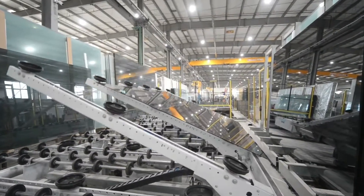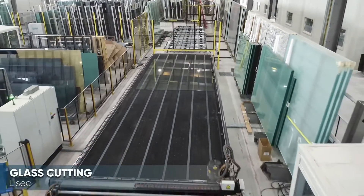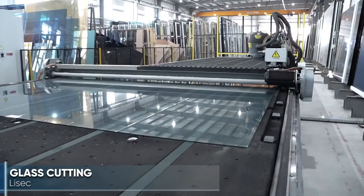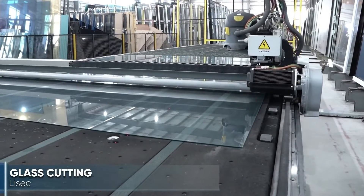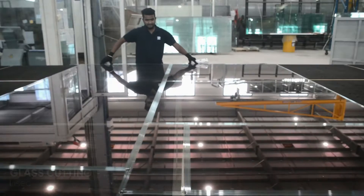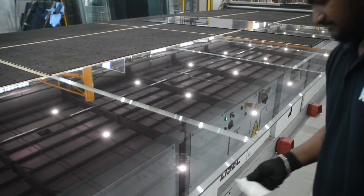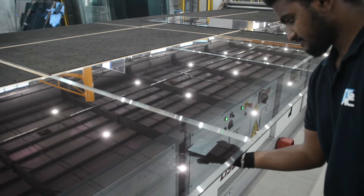For quality glass processing, Lysec is recognized as a world-leading supplier of automatic glass cutting lines. The new TGAC facility ensures sufficient cutting capacity of up to 7,000 square meters of glass per day with two Lysec cutting lines.